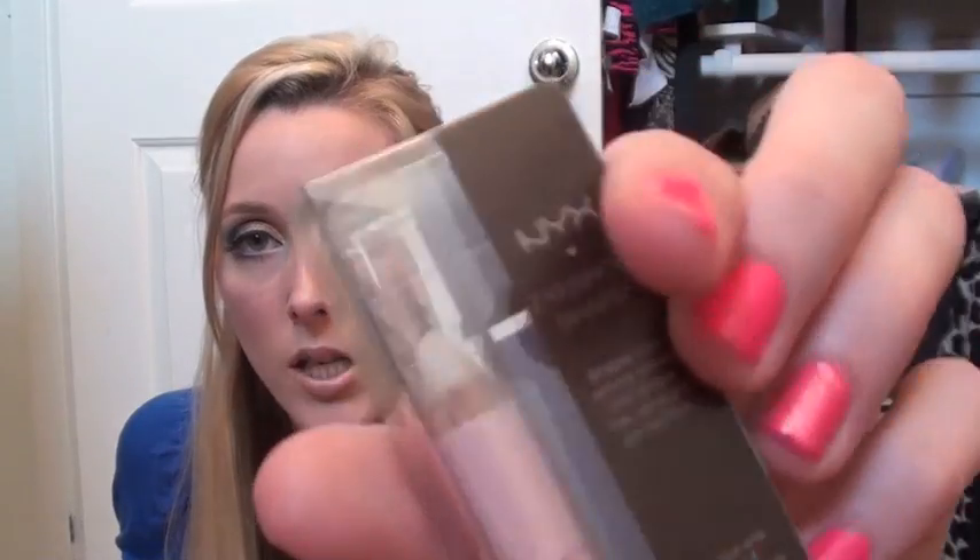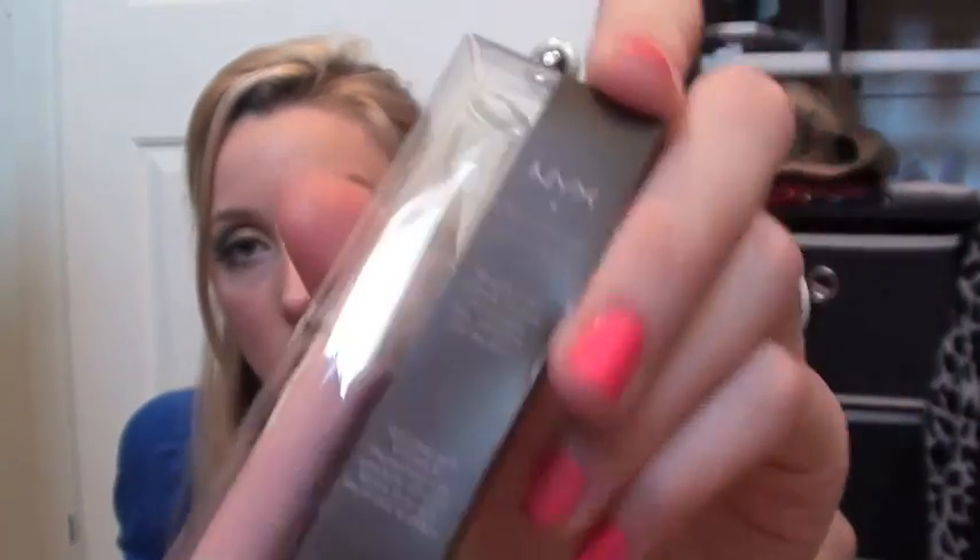The last NYX product I got is their Eyebrow Shaper, which is just like a wax pencil. I used that today too and so far I like it. I think it holds my eyebrows and it doesn't make them feel crusty like some eyebrow gels do, so I like that.